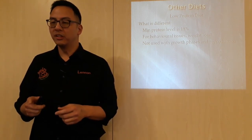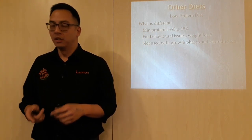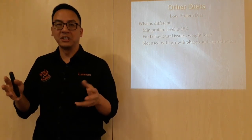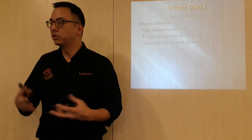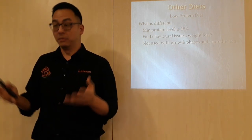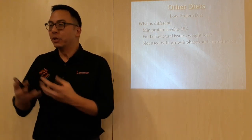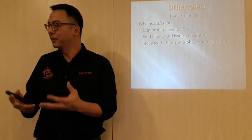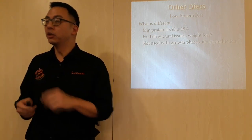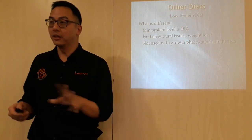This wouldn't be recommended for growth phases and reproduction. Growth phases is when the dog is growing — don't give a low protein diet because the dog needs extra protein to build muscles, get strength, and increase in size. For reproduction as well, the bitch will be building bones, building extra muscles, building milk. So there is a contraindication for low protein diet in those cases. But that low protein diet is pretty big out there in the market.